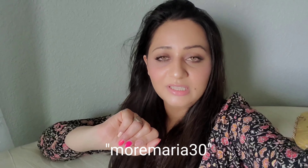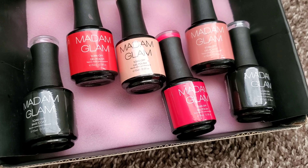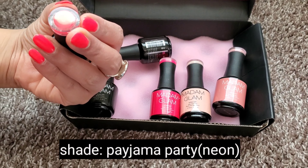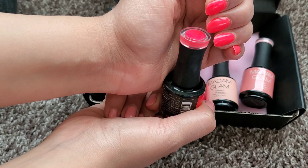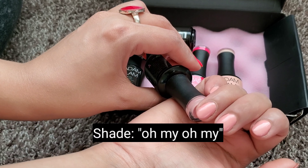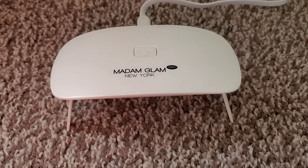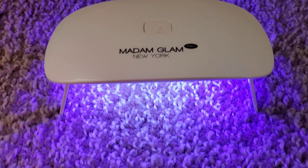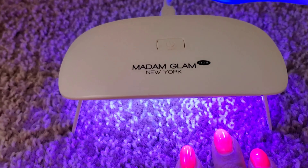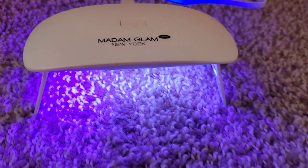I also have a 30% discount code for you guys. If you use my code MORMARIA30, you'll save 30%. They sent me four different shades of gel polish, plus a base coat and top coat as well. You can find tons of different shades on their website. I was wearing this really cute neon shade — perfect for summertime — and on my other hand a nude shade. They also sent me this little LED lamp, which helps with drying your gel polish. I highly recommend their stuff.